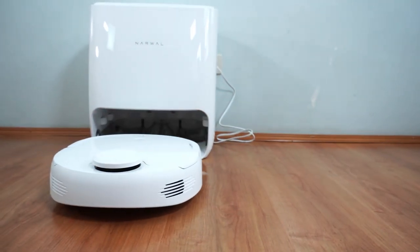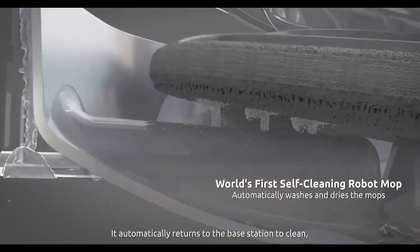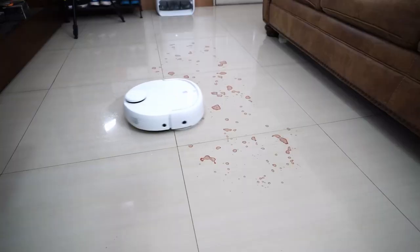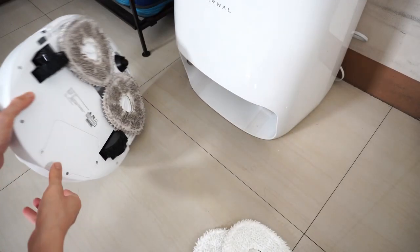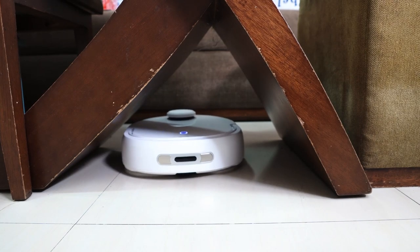In 2020, unknown company Nawal launched the Nawal T10, the first robotic vacuum cleaner with self-cleaning mops. The robot docks itself at the base, pours water into the tray, rinses out the mops, draws the dirty liquid into a spare tank, and continues cleaning with clean mops.